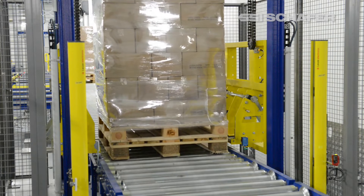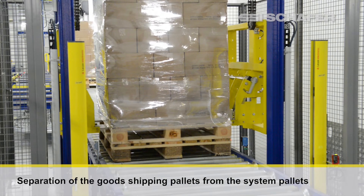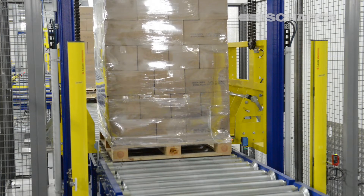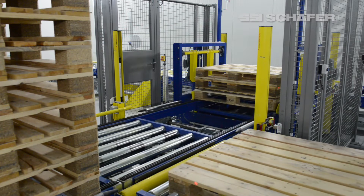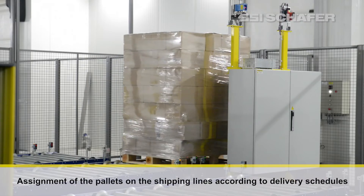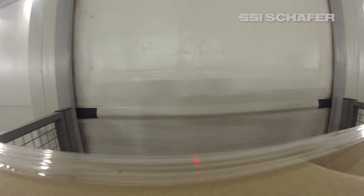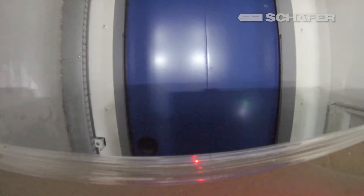SSI Schaefer installed a special conveying system for the handling of system pallets. The empty pallets are piled in goods shipping first, and the necessary positions are then provided to them automatically via the conveying system. After the goods shipping pallets have been automatically separated from the system pallets in the relocation station, the shuttle cars carry out the assignment of the pallets on the shipping lines according to delivery schedules. The retrieval is done via three connected retrieval lines.